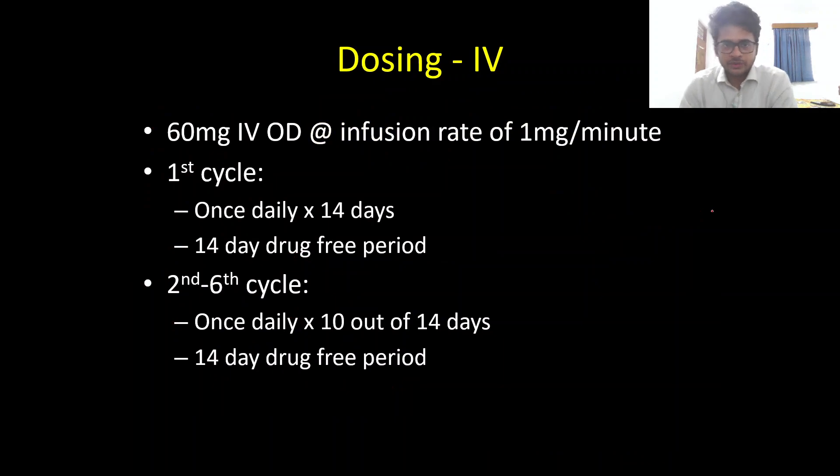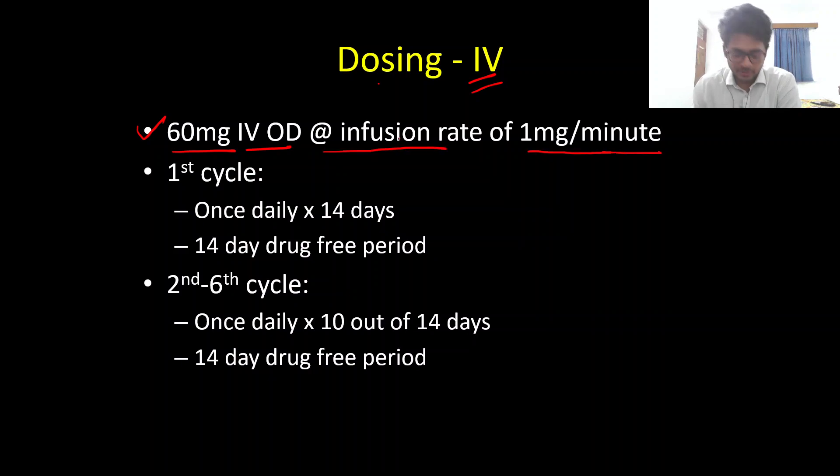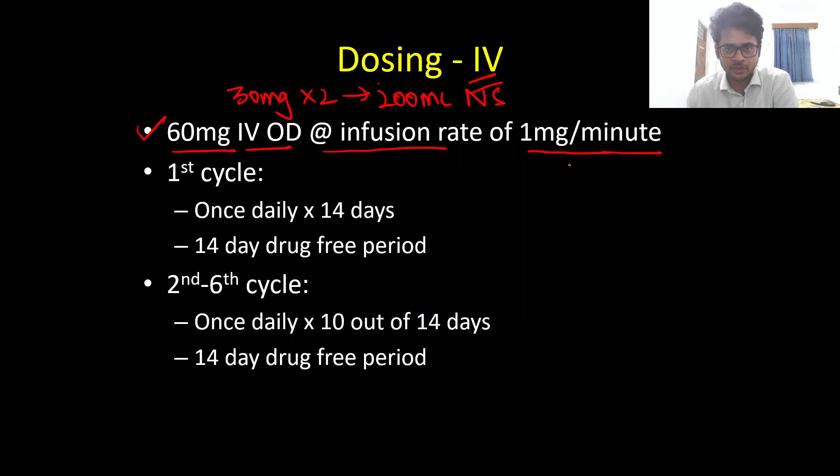Now for the dosing — starting with the IV preparation, which was first approved. The dosing is 60 milligrams IV once daily, given as a slow infusion at a rate of one milligram per minute. Since it comes as 30 milligram vials, you need to take two vials, mix them in 200 ml of normal saline, and administer as a slow infusion at one milligram per minute.